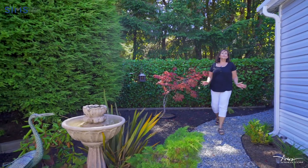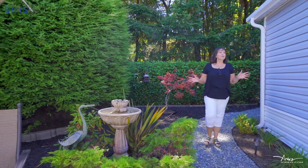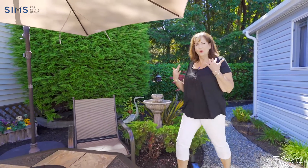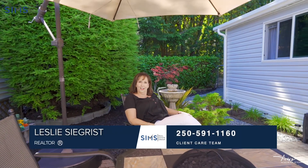Thank you for joining us here today viewing this amazing home. It could be yours — your own private island oasis. Contact us at the Sims Real Estate Team at 250-591-1160. Our client care team will be happy to take care of you. See you soon!